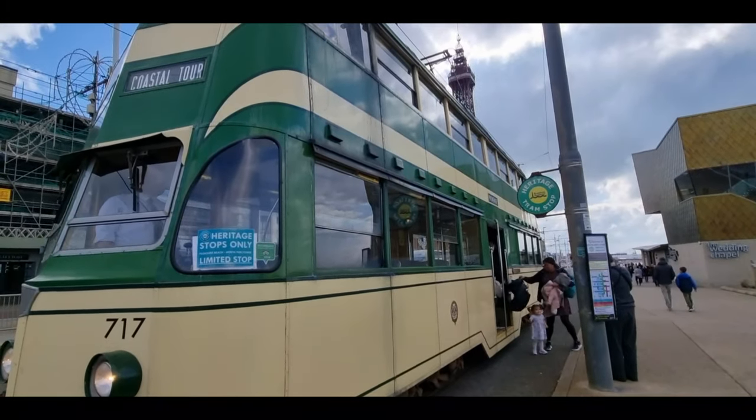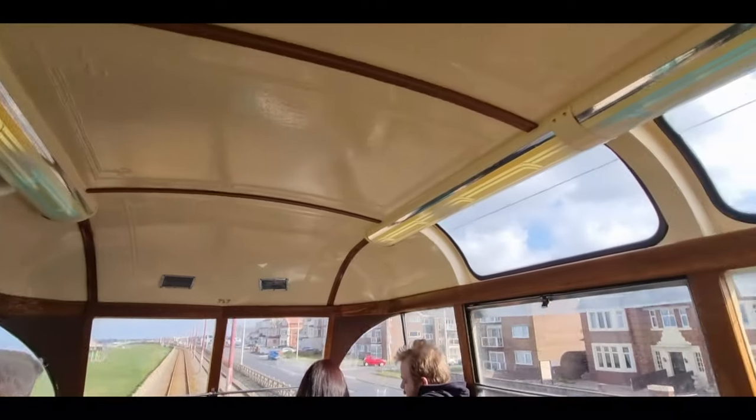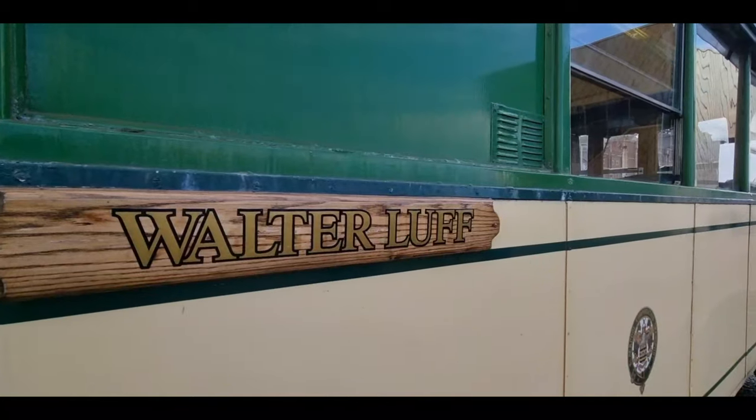Tram 717 actually entered service in 1934, if you can believe that. Back in 2007, it underwent a massive restoration project putting it back to the original livery — the green and the yellow. And in 2014, it was renamed the Walter Luft, after a general manager of Blackpool Transport back in the 1930s. Absolutely amazing to see all that history still rolling around. It was £8 for adults, £4 for children. You can check out more information including how to book, dates and times of the tours on the website — we'll link everything below in the description.